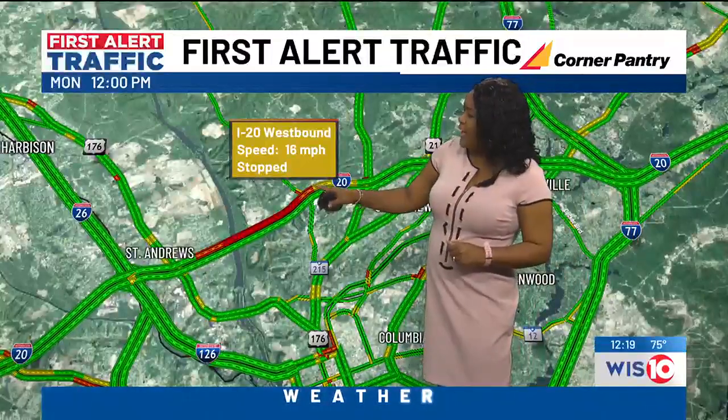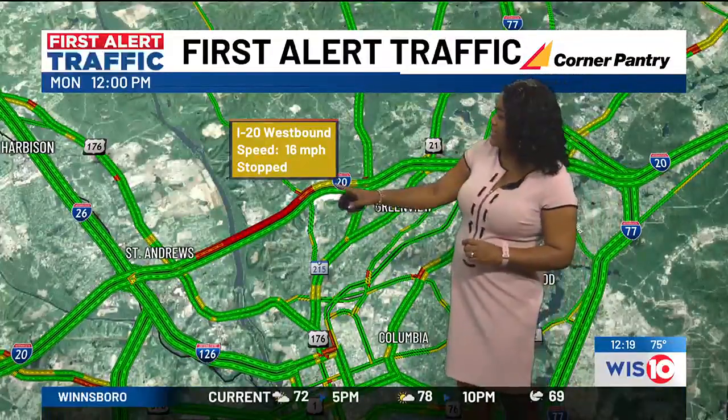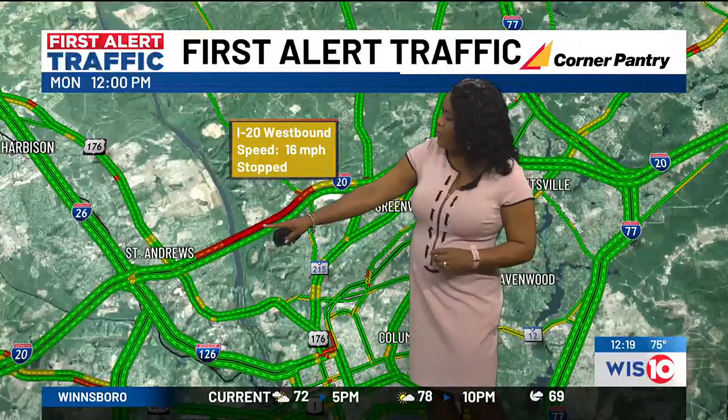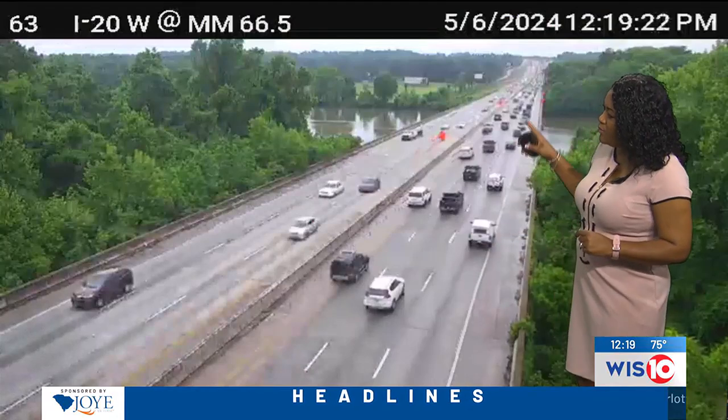On that westbound side, the traffic speed is down to about 16 miles per hour, if it's not stopped. And of course, this takes us over the Broad River Bridge. So with that area in play, this is how it looks over the Broad River Bridge.